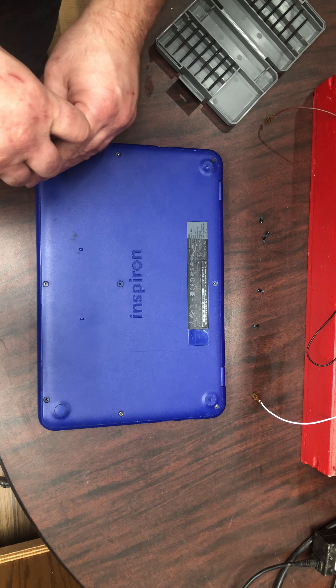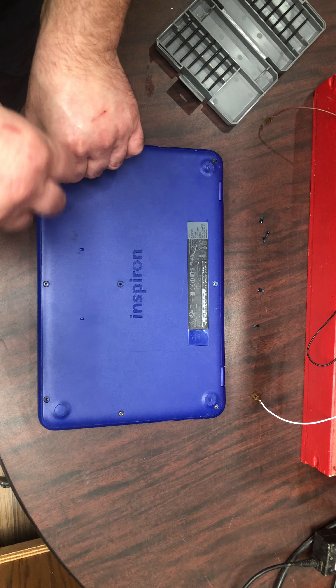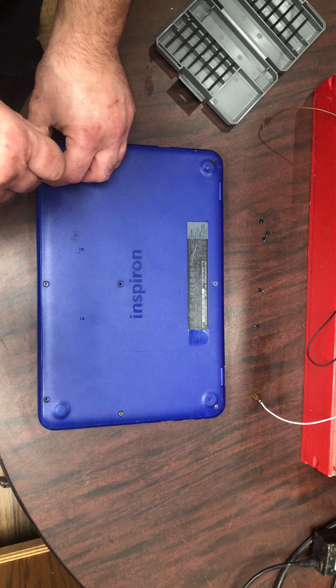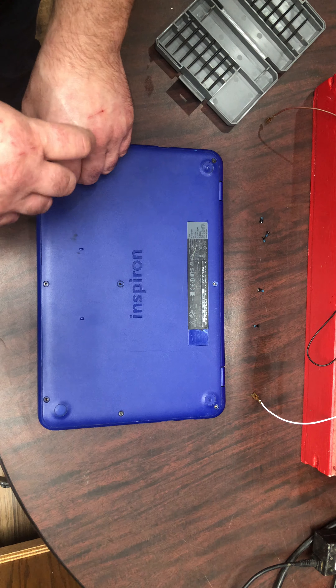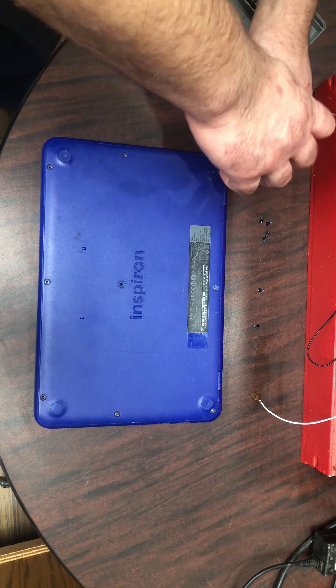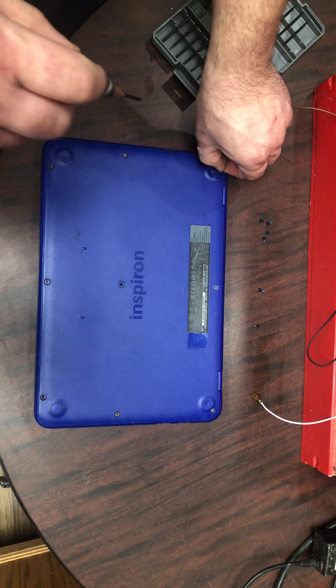Since you only have two gigabytes on here and it's supposed to work like a computer, just having Google open or opening a couple of tabs will push past the amount of memory it can handle.